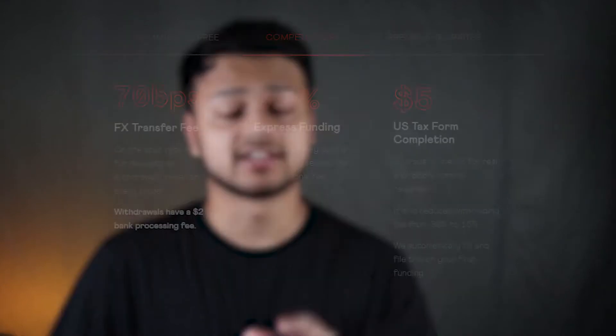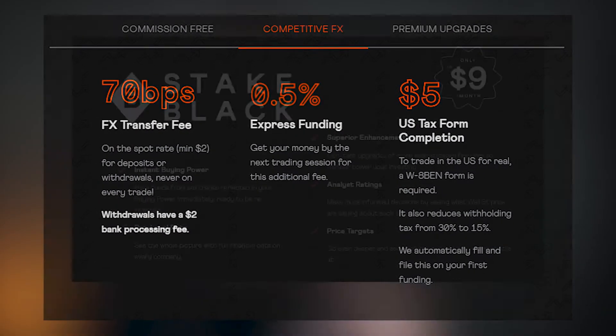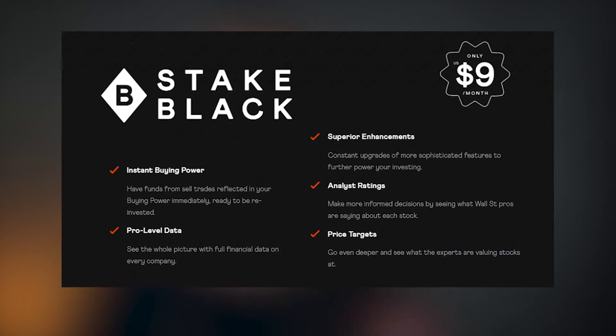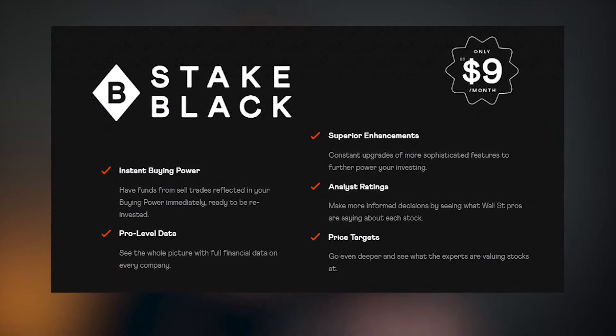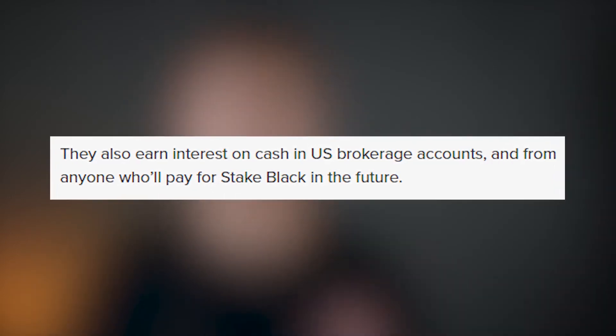Stake makes money off three main ways. When you deposit money and take money out, they charge a flat 0.7% Forex fee and some other fees. Number two, through their monthly subscription of $9 per month, which is optional. And the third method is that they make money off the interest of your unused balance in your account. So that's Stake.